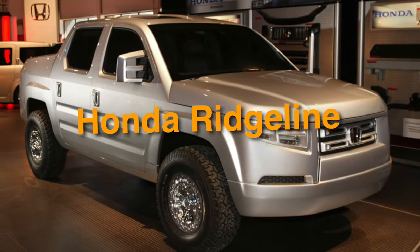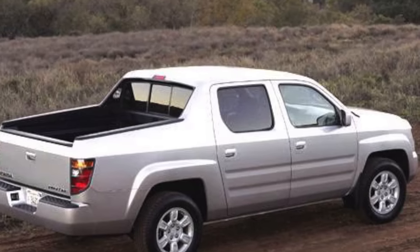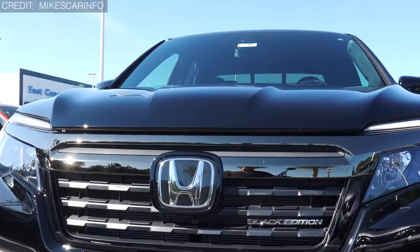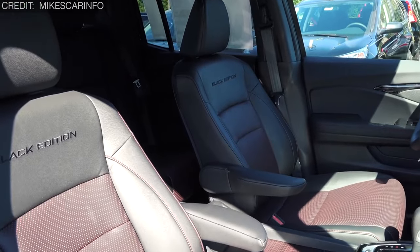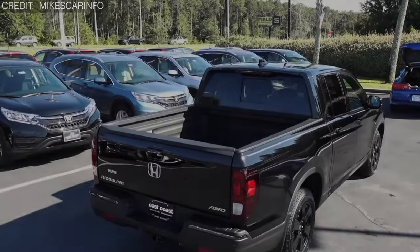Next up, we have number 19: the Honda Ridgeline. Bursting onto the scene in 2005, this mid-sized truck wasn't your typical pickup. It decided to share its unibody chassis with the Acura MDX and the Honda Odyssey, adding a dash of minivan flair to the mix.